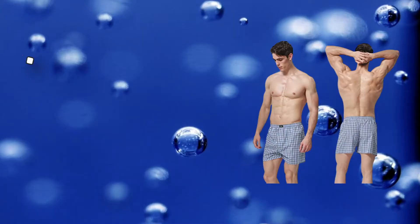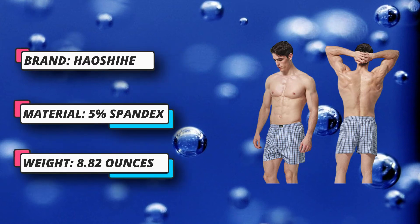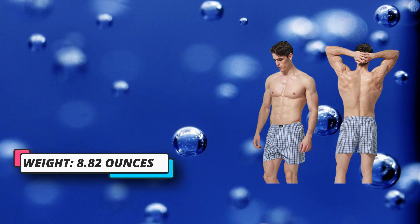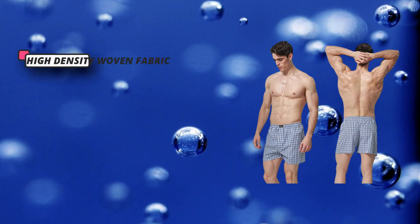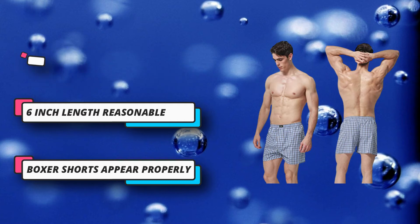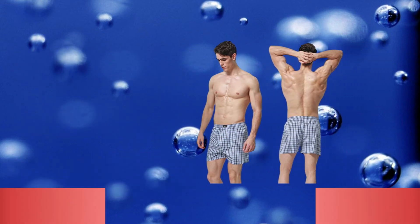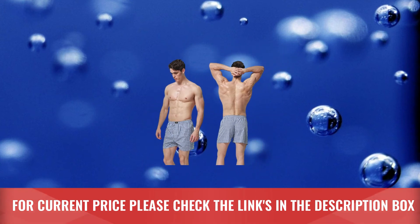It can stand repeated machine wash without losing its form. Cutting: Hoshihei men's boxer shorts feature a US classic fit design, full cut with 16-inch out seam and 4-inch inseam, baggy at the bottom and opening legs to provide large range of movement. Button fly closure with 6-inch length and a single button makes the boxer shorts appear properly. For current price please check the links in the description box.